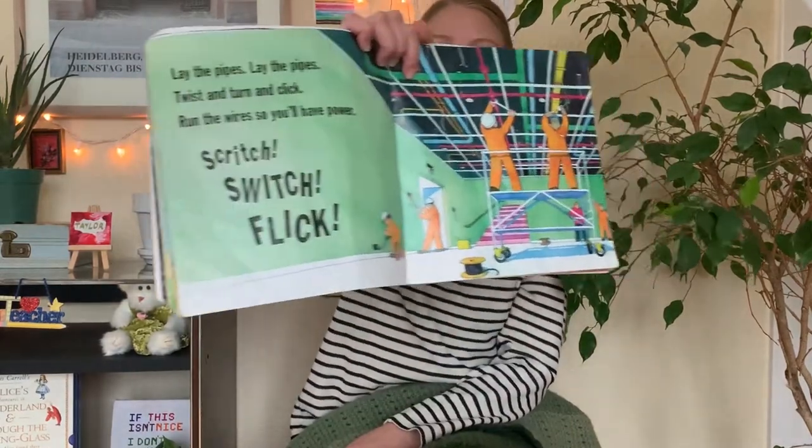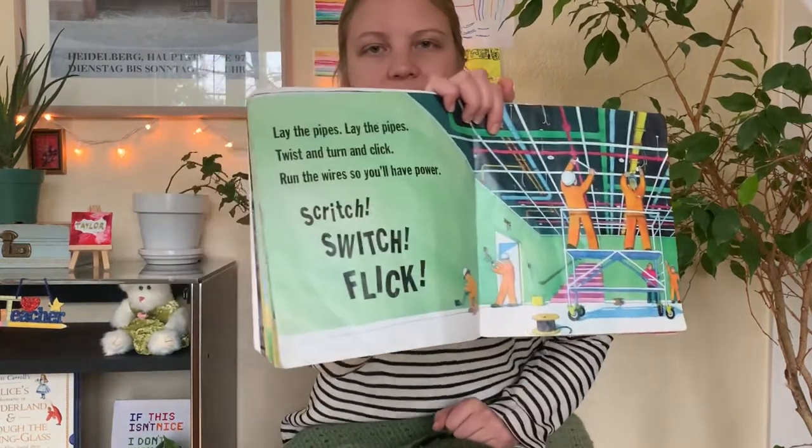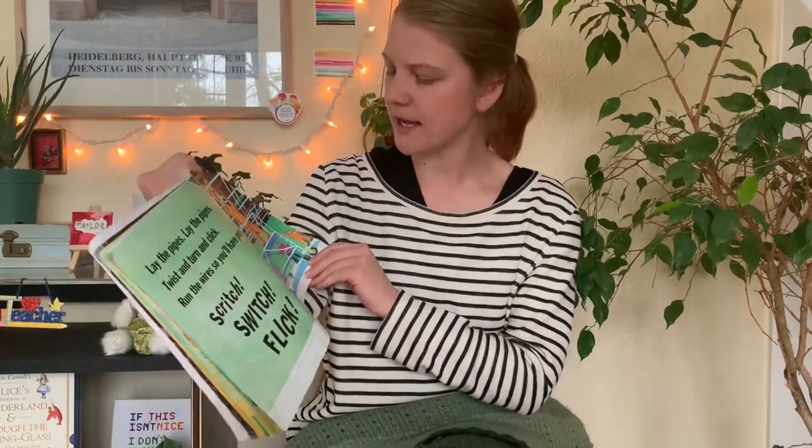Lay the pipes. Lay the pipes. Twist and turn and click. Run the wires so you'll have power. Squooch. Switch. Flick. They're making it so they have power — electricity.